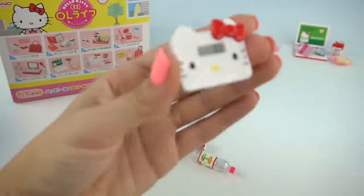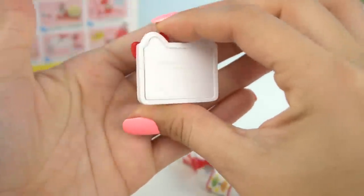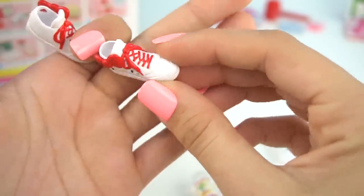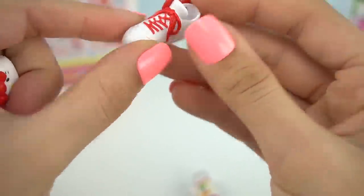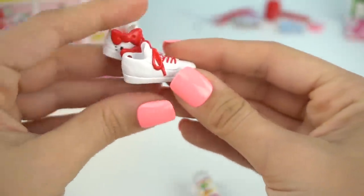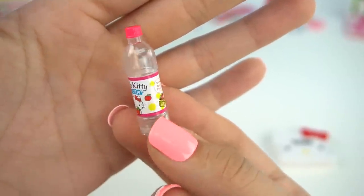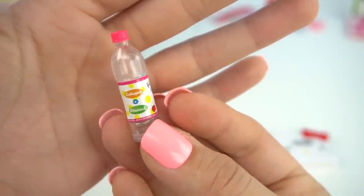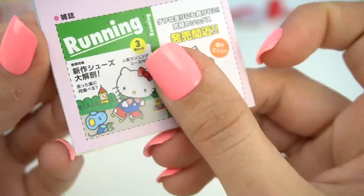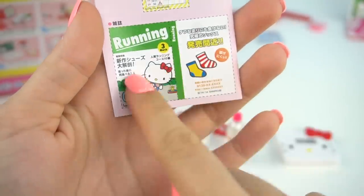We got the one with the scale. So we got a little Hello Kitty scale. We have a pair of the cutest Hello Kitty running shoes — look at all the detail, the laces and the big Hello Kitty bow. We have a bottle of Hello Kitty water, and a really cool running watch. We also got a little calendar that we can put right inside to change it up, and we also get a little running magazine.